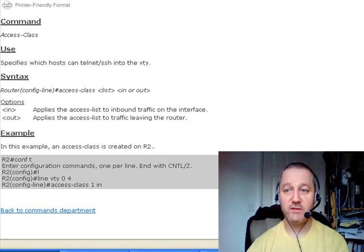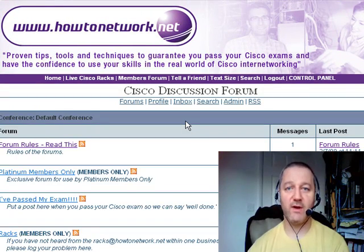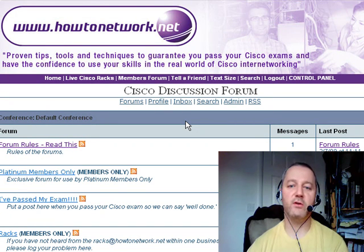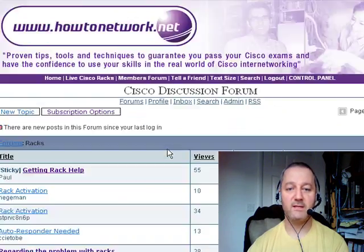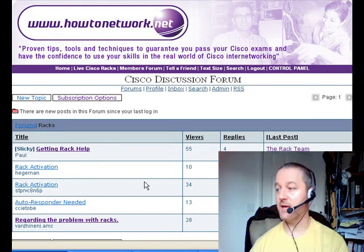For members of the site: if you're having problems with your RAC, normally you'd email racks@howtonetwork.net for RAC support. However, sometimes emails don't arrive and replies aren't received, especially if you have a Yahoo address. So if you're having problems with your RAC access, please come to the forum, click on RACs, and log a question there. The RACs team will log in, answer your questions, and sort out your account if you have any problems.